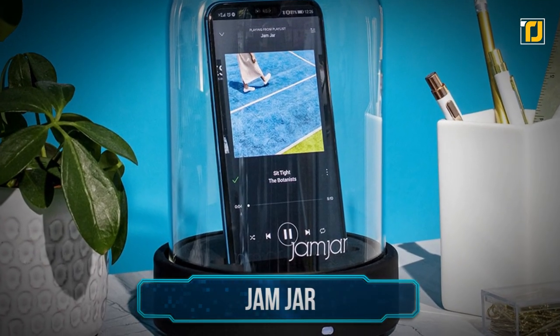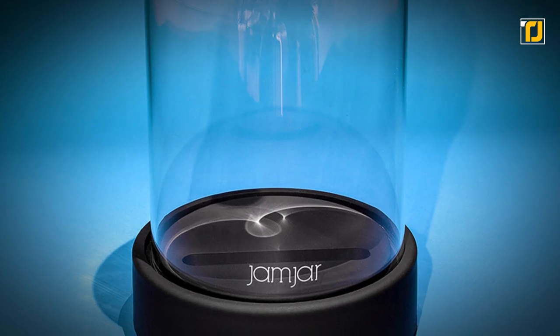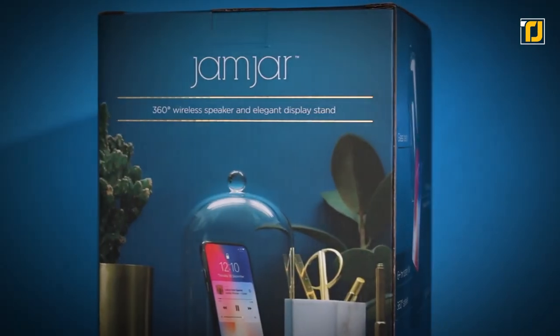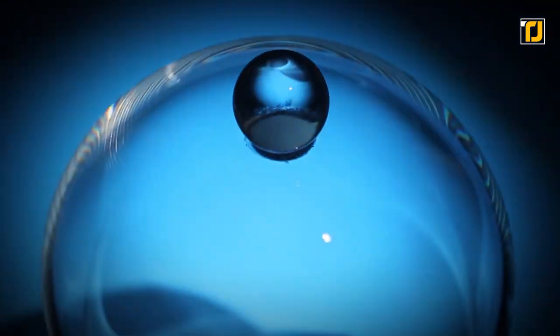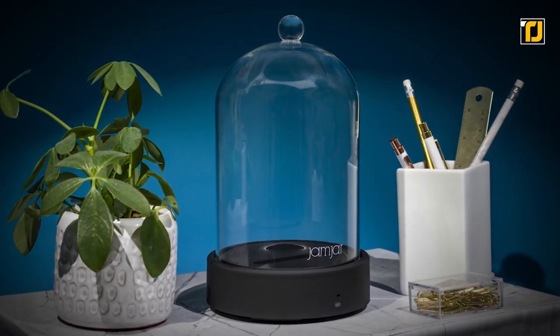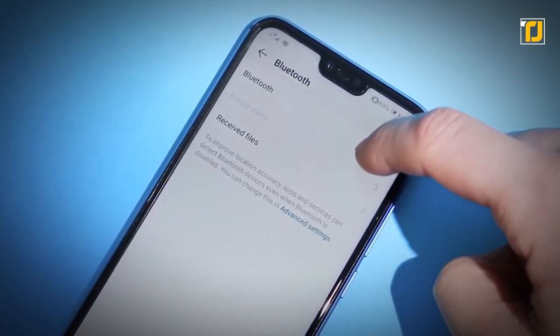Number 12: Jam Jar. Spice up your house dance parties with this amazing Bluetooth device. Jam Jar is one of the more interesting wireless speakers that have shown up in the market. Shaped like a bell jar, it can house phones of all sizes, all the while serving as an excellent home interior decor. The Jam Jar can blast some powerful music with its surprisingly good bass.